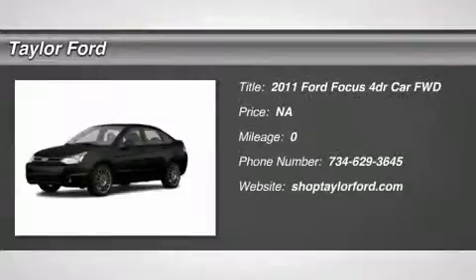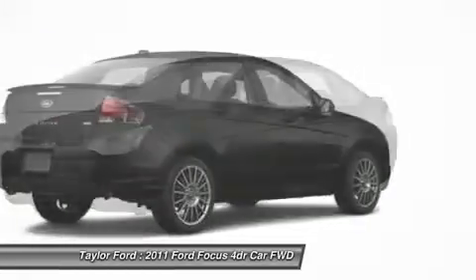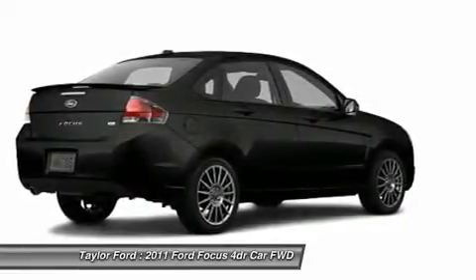The 2011 Ford Focus. Focus has more cool tech, more of what you're looking for. From any point of view, more than meets the eye.